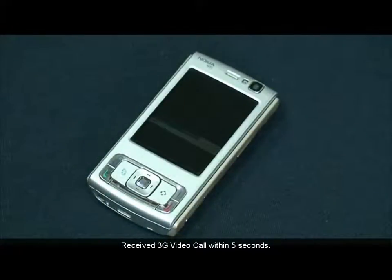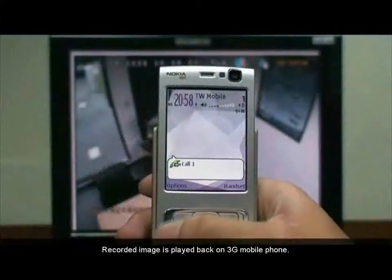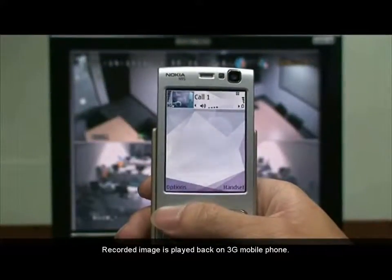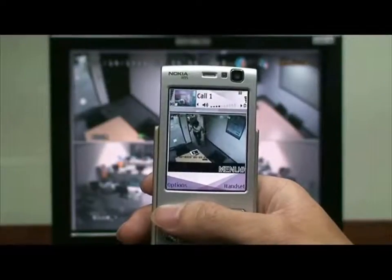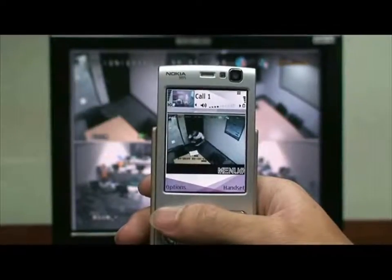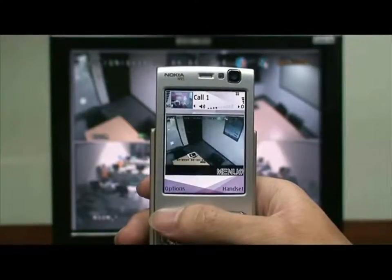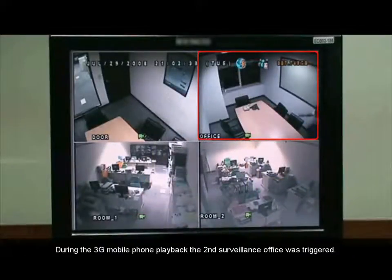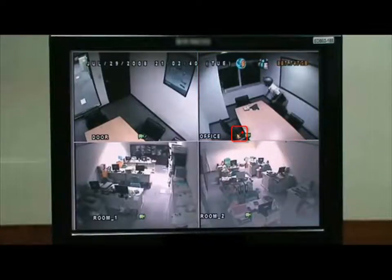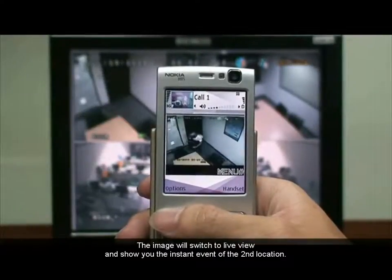A 3G video call is received within 5 seconds. The recorded image is played back on the 3G mobile phone. When the second surveillance office is triggered, the image will switch to Live View and show the incident event of the second location.